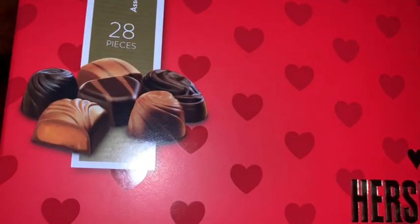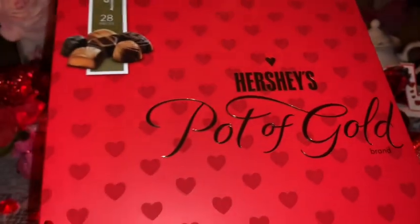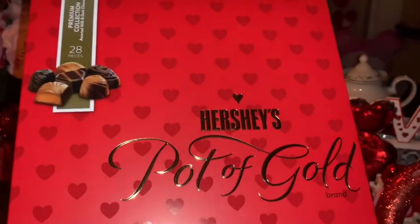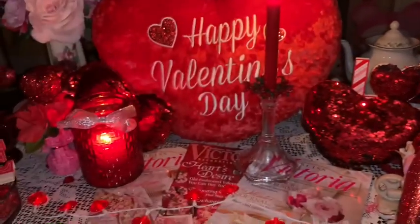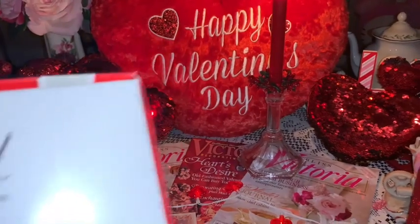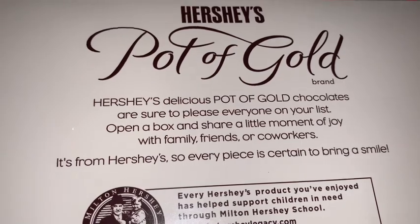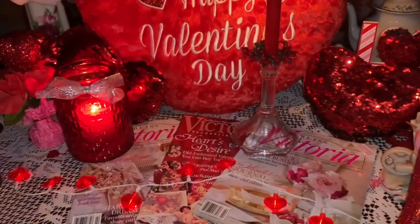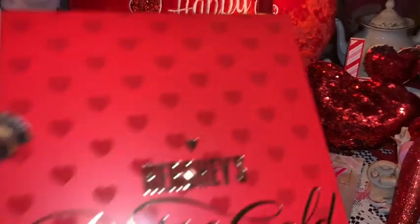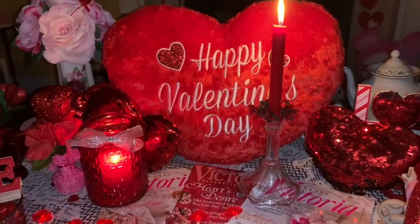For my son's basket I picked up this box of Hershey's Pot of Gold. He really likes these — I showed the big bag of Turtles I got him in my last video. He basically told me he wanted new Xbox games and chocolates and Turtles for Valentine's Day, so we're going to buy him a bunch of new Xbox games and put those in his basket and fill it full of all these yummy chocolates.